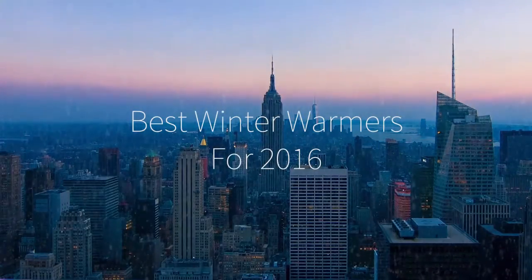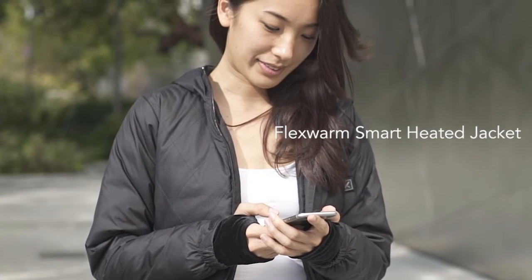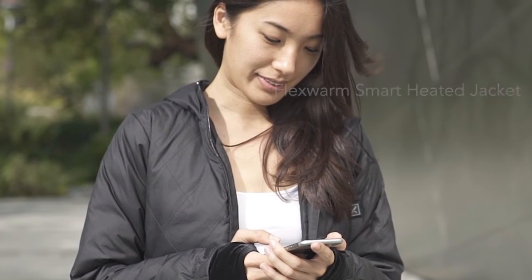Hi there, this is Wes with the Gadget Flow and here are the best winter warmers for 2016. First is FlexWarm, the world's smartest jacket with user-controlled heating.